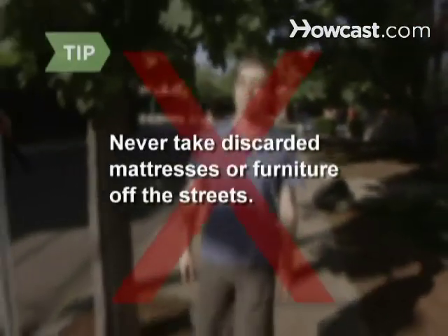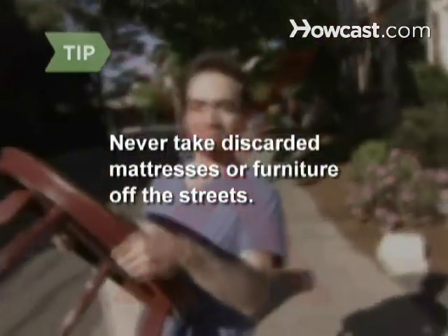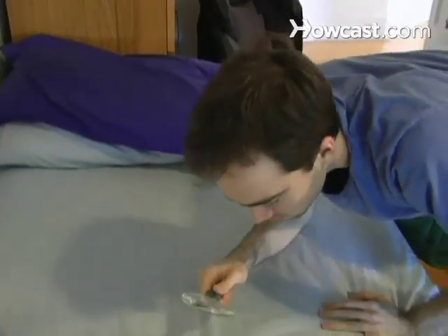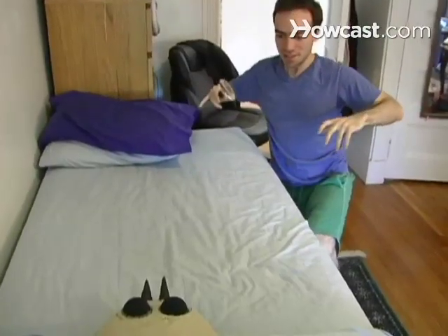Never take discarded mattresses or furniture off the streets — this is one way bed bugs get into your home. Step 4. Verify that you've found bed bugs by getting a pest control expert to visit your home, or sending a dead bug to a university lab, which will let you know if it is, in fact, a bed bug.